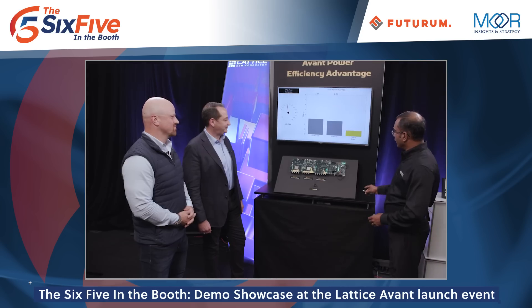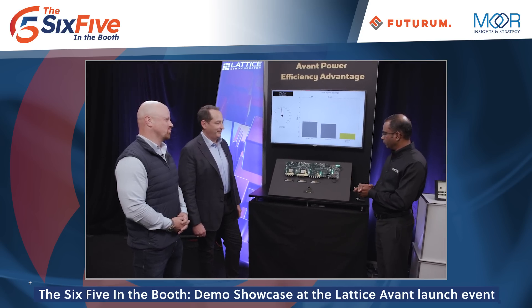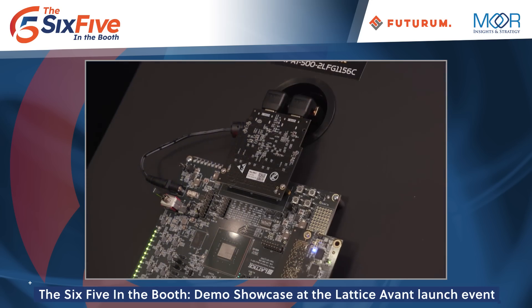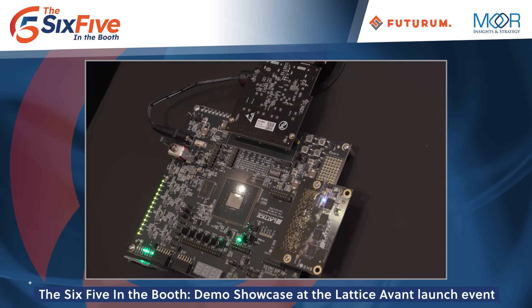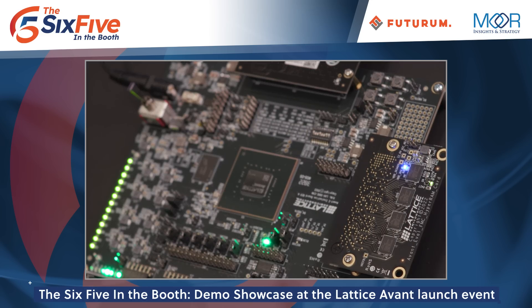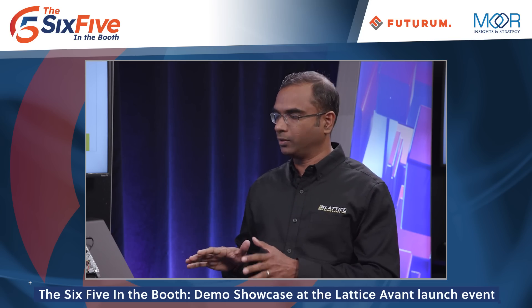So why don't we do that? Deepak, what are we looking at here at the first demo? In this demo we're going to measure the power consumption of the Avant FPGA relative to a similar class of FPGAs from other vendors. This board has an Arria 5 FPGA from Intel, a Kintex 7 FPGA from AMD Xilinx, and of course the Avant FPGA from Lattice. Many of the applications for this class of FPGAs typically have frequencies in the 100 to 350 megahertz range.